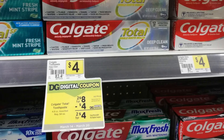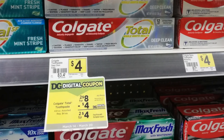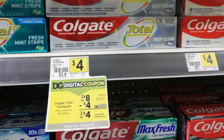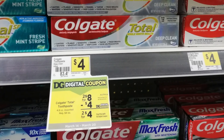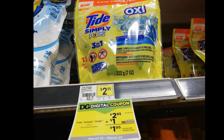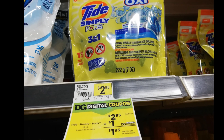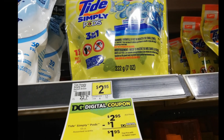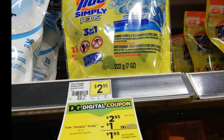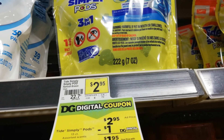For the Colgate, you will buy two for eight dollars with a digital coupon of four dollars, so it will be just two for four dollars — which is a good deal. Then last is this Tide Pods Oxy, one for two dollars and ninety-five cents with a digital coupon of one dollar, so it will be just one dollar and ninety-five cents.